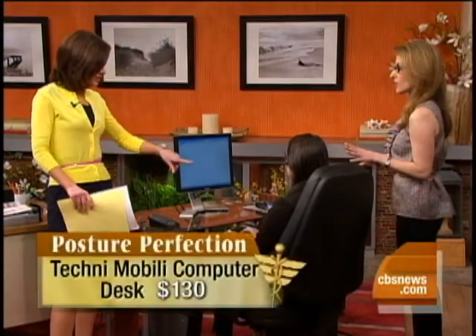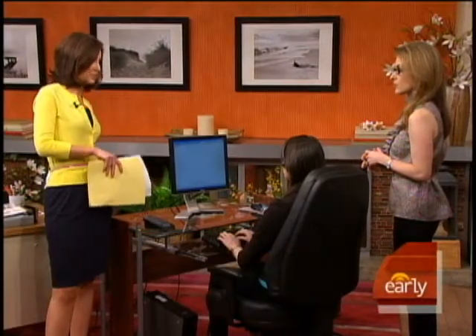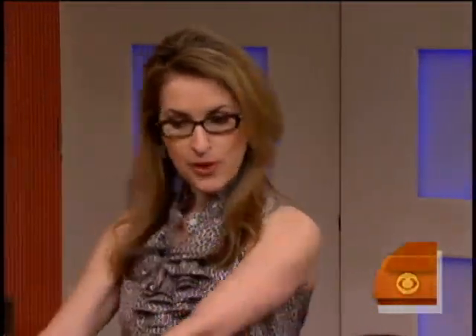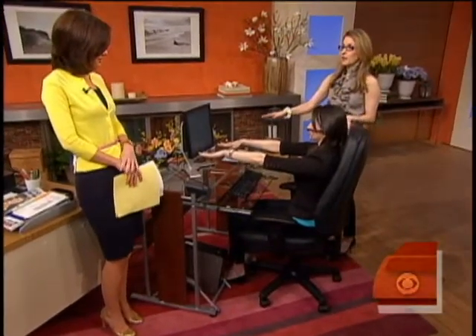So what do we need to do in terms of perfect alignment and posture? Because some of this is about what you have in the office, but a lot of it is what you do personally. Megan is sitting up straight, and if you extend your arms out, you can see she's an arm's length away from the monitor.